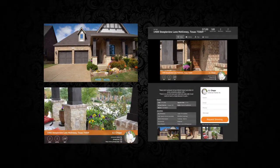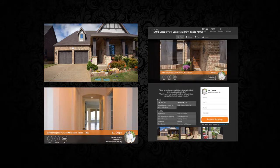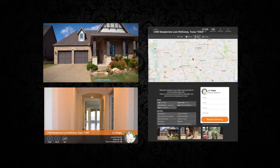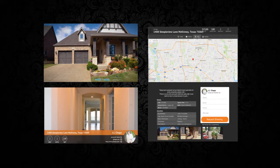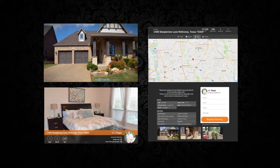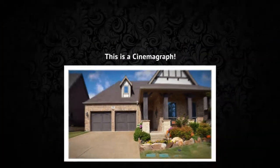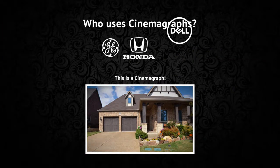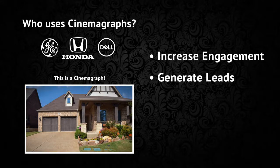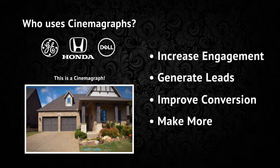Here are the fully automated marketing tools that we created to help you generate more leads and sell more homes. You now have a cinemagraph, a property highlight video, a custom landing page, and an MLS virtual tour. Let's start with the cinemagraph. Big companies like GE, Honda, and Dell are all using them to increase engagement, generate leads, and improve sales.